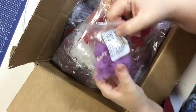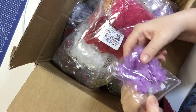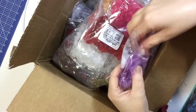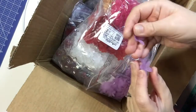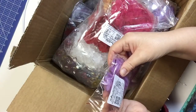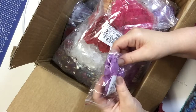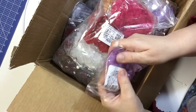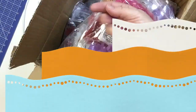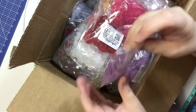In this bag there is an assortment of acrylic flowers. All of these were a dollar each. They are acrylic and they're really, really pretty. Each pack has 50 of these acrylic flowers and they are a dollar. These are the lovely lavender ones.